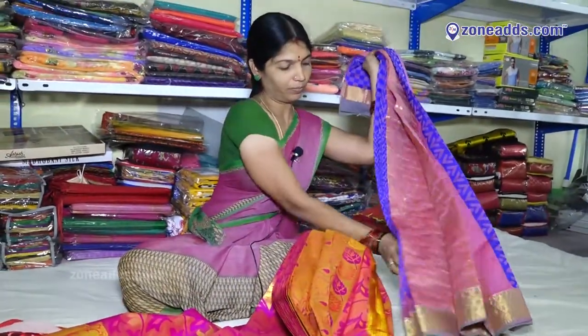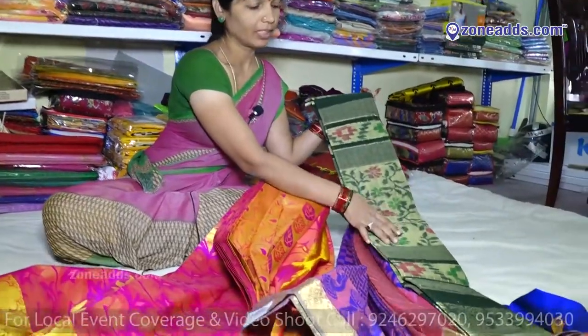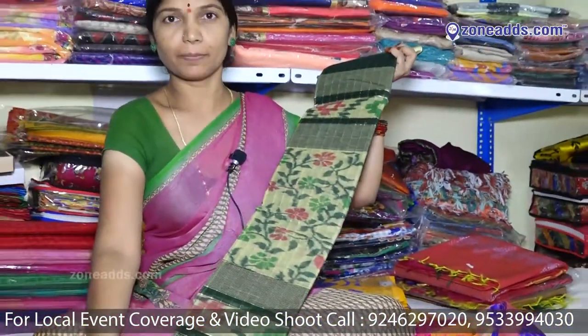This is a Pallu. This is a Pallu model. This is an Uppadam Pallu. Light Green and Gold Color Border. This is a Kalankari model. Price: 1,000.